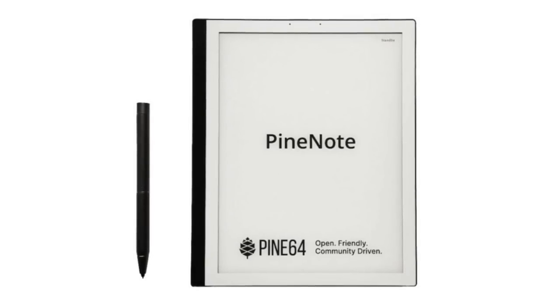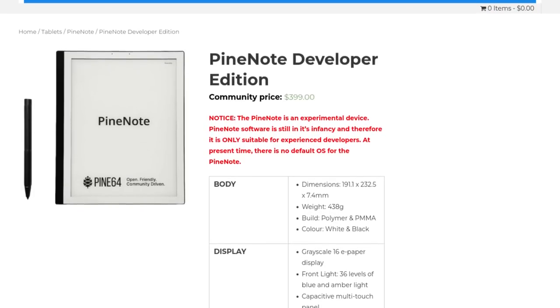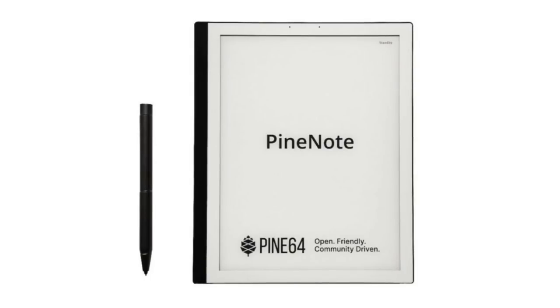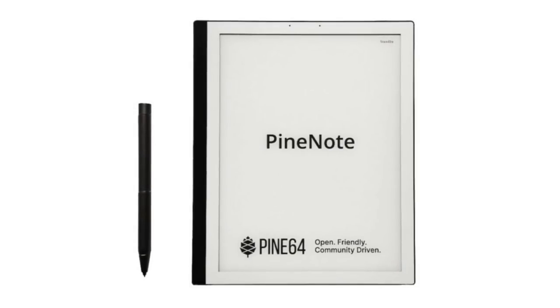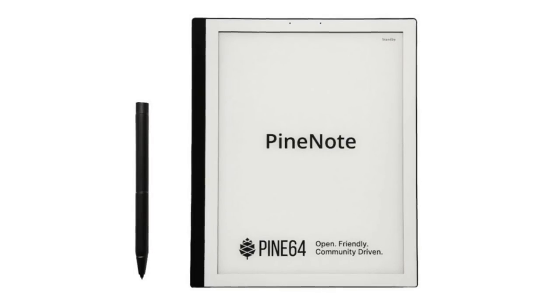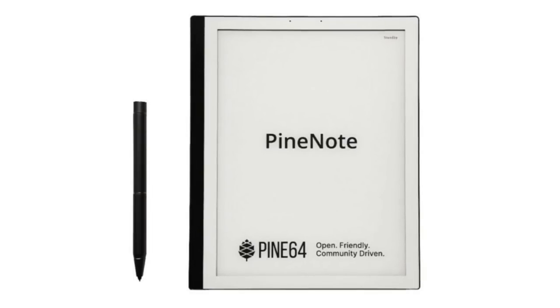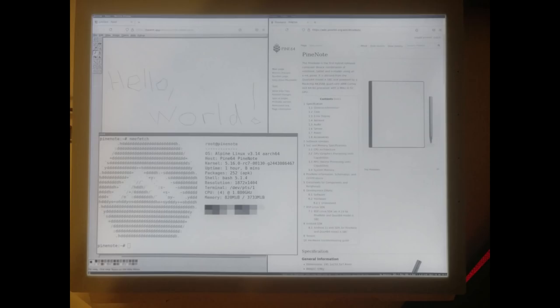Due to progress made on the Quartz64 and PineNote platforms in recent weeks, the PineNote is now available to developers and enthusiasts without the need for a purchase coupon. It is considered an enthusiast-only device at this point, as there will be no default OS or UI when it ships. If you intend to purchase a PineNote, you will likely have to build your own Linux system from scratch. Developers are already running Alpine Linux and Debian, with a NixOS port in progress and other distributions on the way.